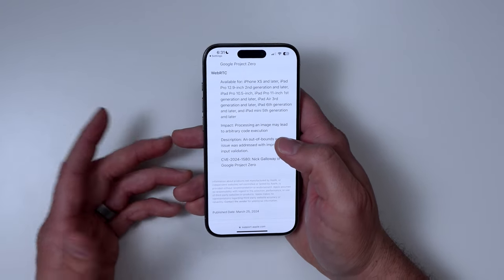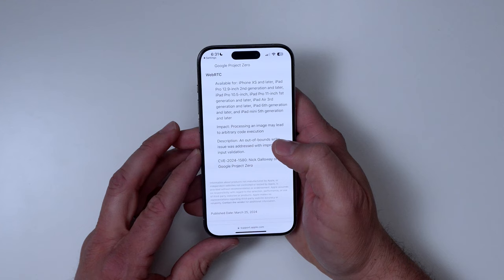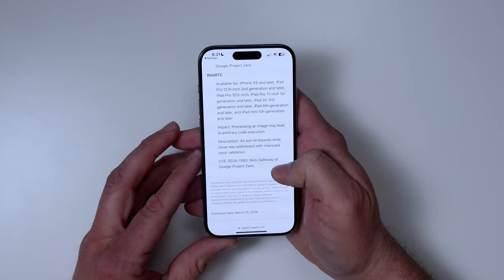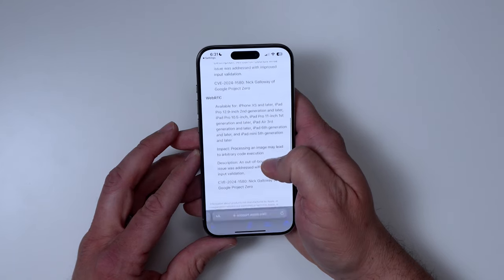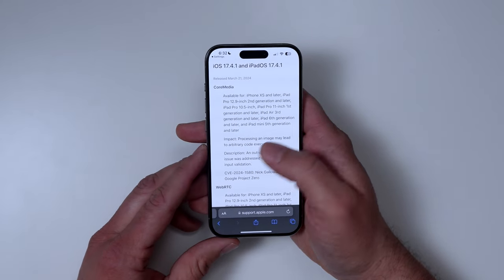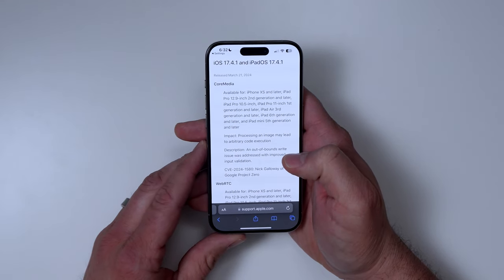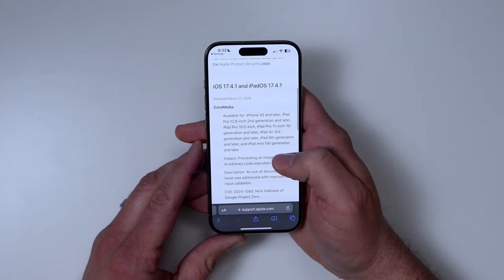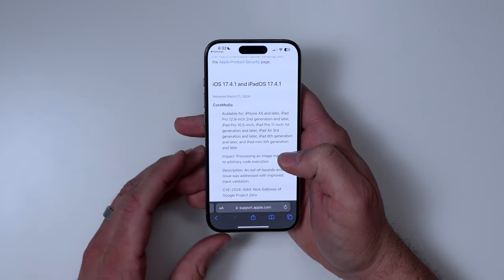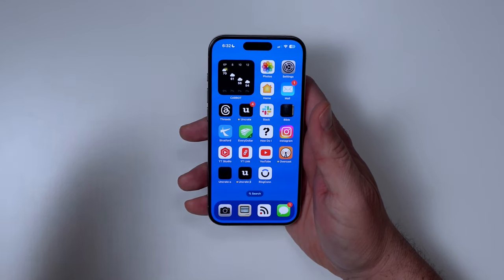That could result in a fairly big security issue with your phone. It doesn't go into much detail on what could actually happen — all it says is an out-of-bounds write issue was addressed with improved input validation. They're really not giving us too much detail on what could be executed. If it's in the wrong hands, somebody could use it to cause some pretty bad damage. So whether you're on the beta or not, I highly recommend you get this update as quickly as possible.